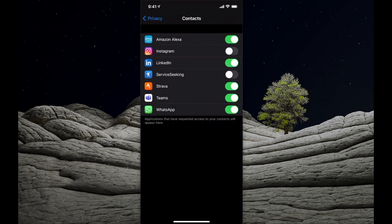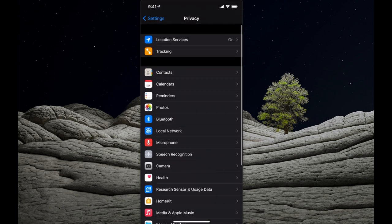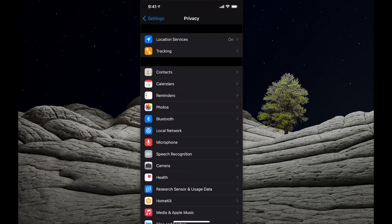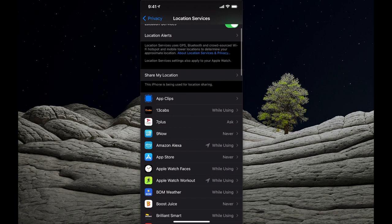If I select Contacts, you'll see which applications are currently accessing my contacts. You can turn off or on the specific services you want to enable access to for each application on your iPhone. At the very top, you've got Location Services, which tracks your location against these applications. Next to each app it says 'while using', 'ask', or 'never', and you can set that up as you need to.